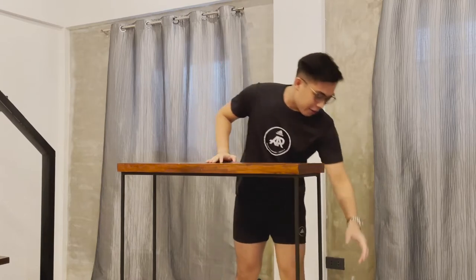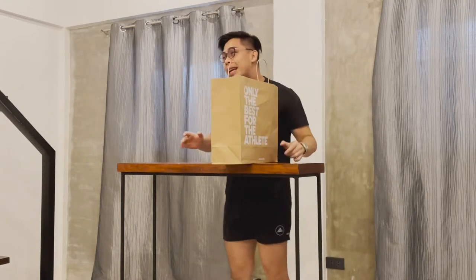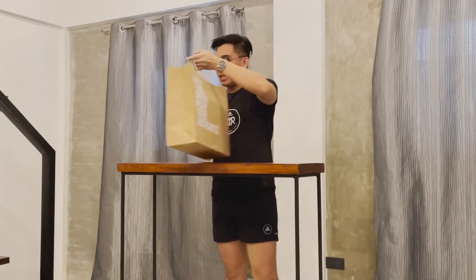Pero right now, ito na yung ating package from Adidas PH. So, bibigyan namin kayo ng unboxing dito sa side. Unboxing para makita nyo yung parang details ng pair of shoes natin right now. Para malaman nyo na yung bakit ako super excited today.